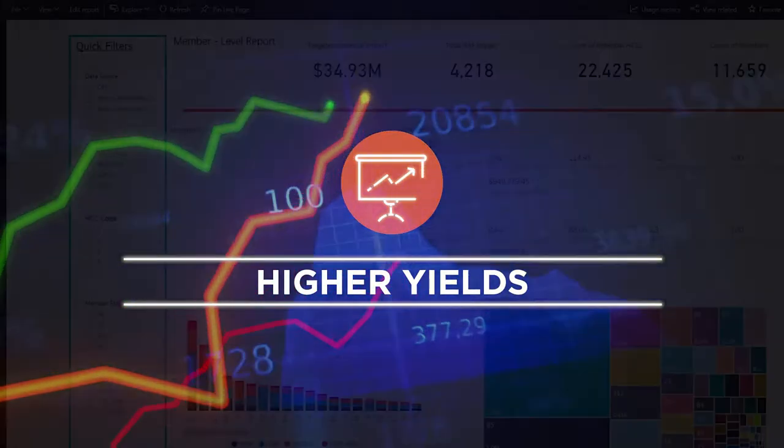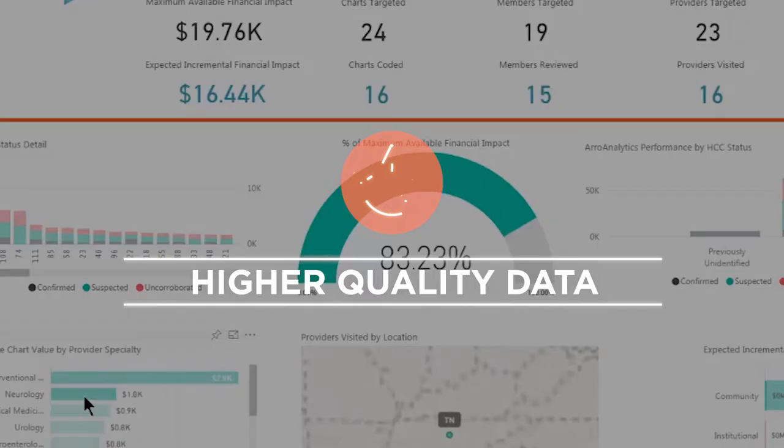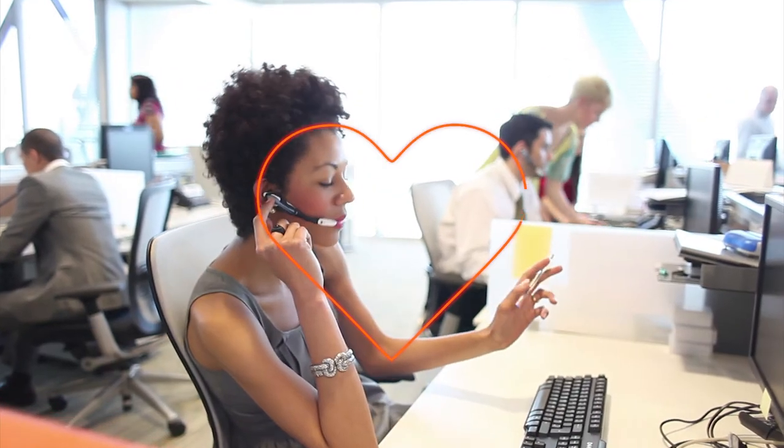Health plans and other requesters will see higher yields, higher quality data, and shorter turnaround times, backed up by high-touch customer service.